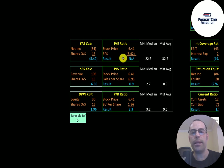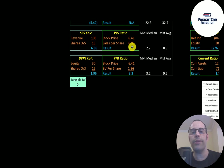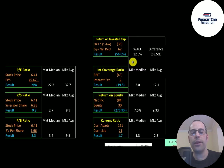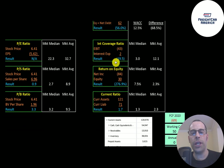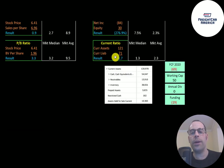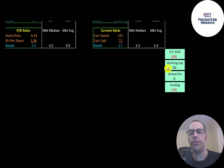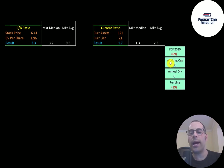P/E is stock price over earnings per share — since they have negative net income we can't calculate it. Price to sales is 0.9, meaning investors are paying 90 cents for one dollar of revenue, which is a really good ratio. Price to book is 3.3, close to the market median. They have negative EBIT, so they have negative return on invested capital, negative interest coverage ratio, and negative ROE. They do have a good current ratio of 1.7. They appear undercapitalized — negative 69 million of free cash flow against 15 million of working capital — so they'll need more debt or equity financing over the next 12 months.